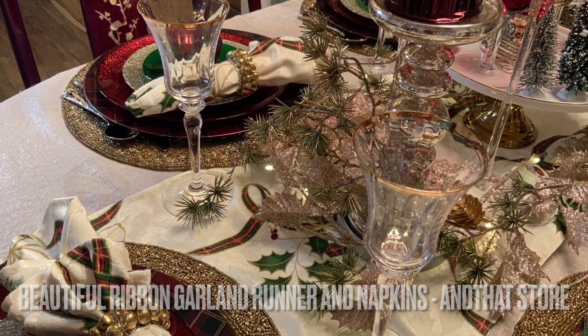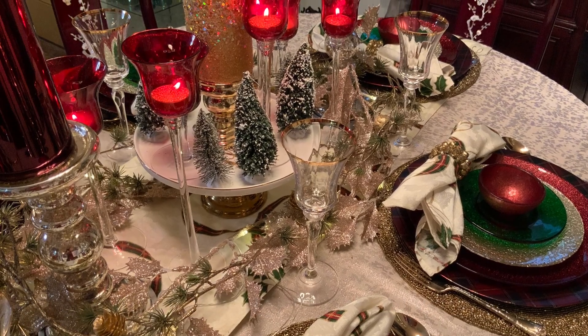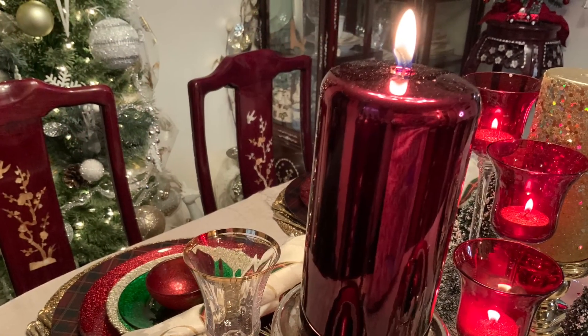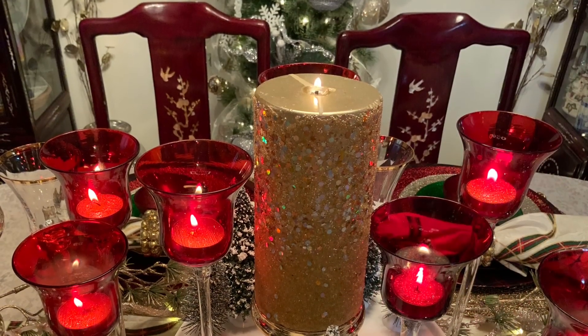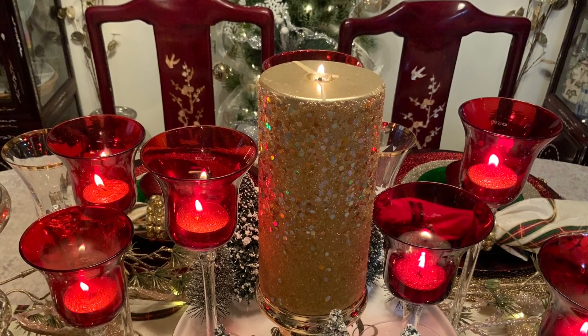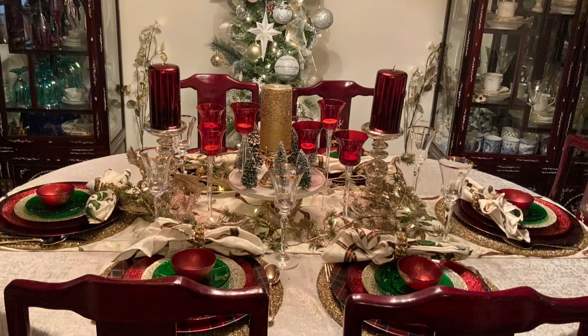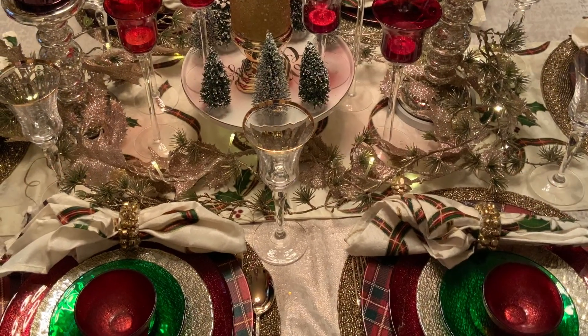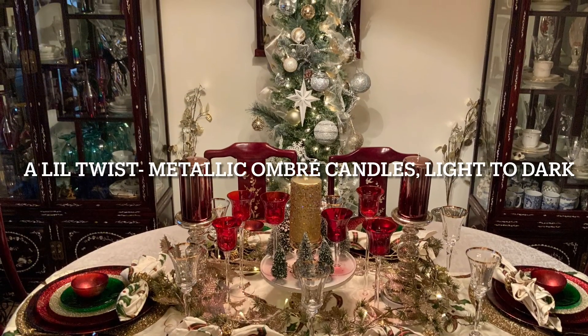I want to thank you guys for stopping by and checking out my traditional red, green, and gold Christmas tablescape. I also want to thank again Marilyn, Aisha, and Kay for inviting us to join you guys in this beautiful collaboration celebrating Christmas. And to all my faithful subscribers, I want to thank you guys from the bottom of my heart. I appreciate your continued support and encouragement.